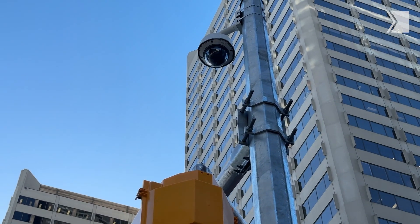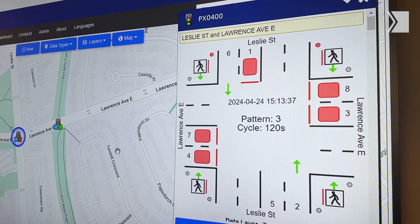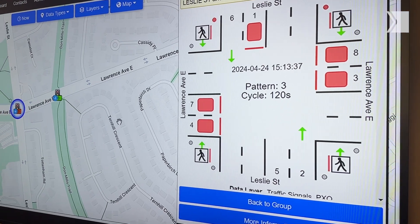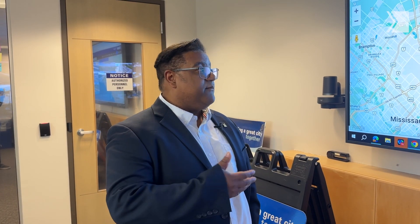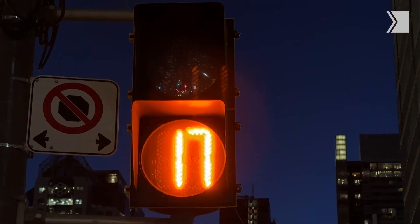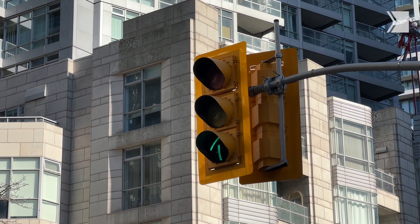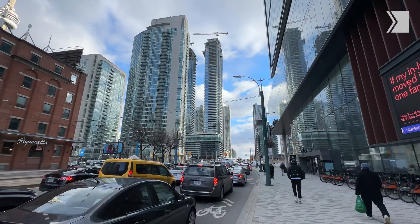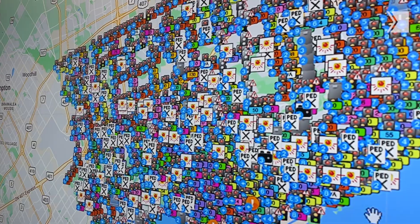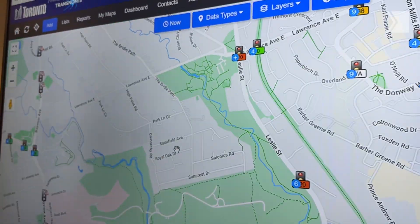Oftentimes some of the major incidents happen at 2 or 3 a.m. in the morning. What we're looking at here is our central traffic control system. It allows us to remotely see what every traffic signal in the City of Toronto is doing in real time, and gives us the ability to change the traffic lights to deal with the demands of traffic. We're pushing about 2,500 traffic signals within the City of Toronto, and this system gives us remote access to every single one.